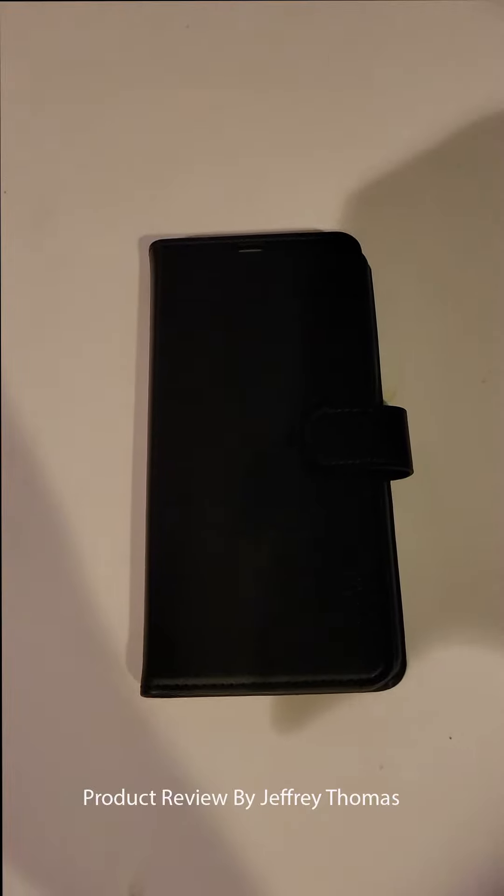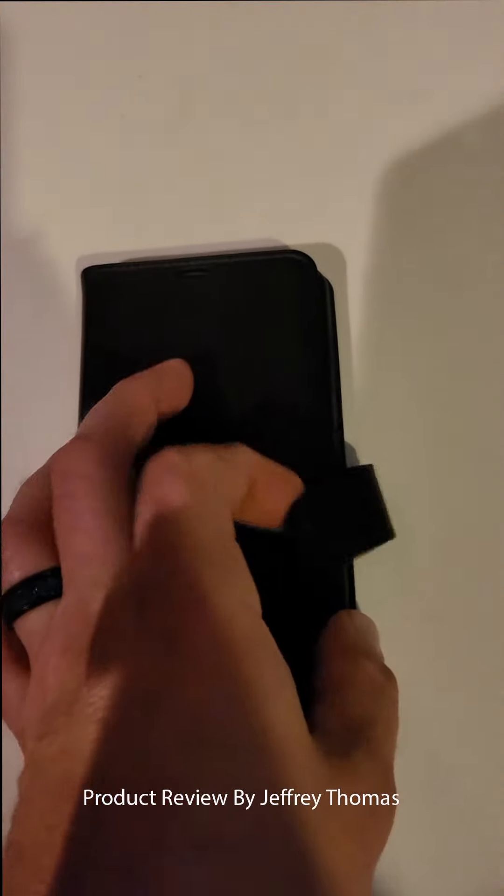Hey everyone. Today I have for you this great case that fits my phone. It is made of leather and it has an RFID protector to protect your cards.